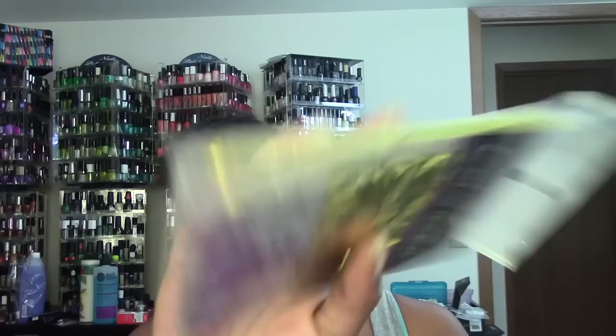At Dollar Tree I also found some thermal conditioner caps. I have one already, but after you use it for a while the gold foil-looking part starts to come off. I just wanted to get some backups just in case — and these were a dollar each at Dollar Tree. I should have probably gotten more than three, but the one I have has lasted me fairly long so it's not something I go through quickly.